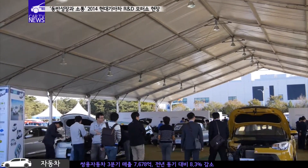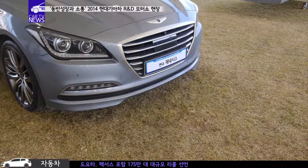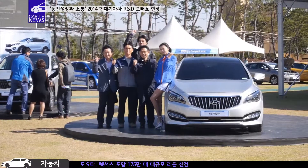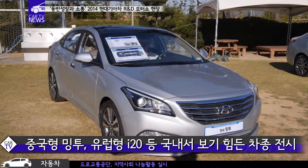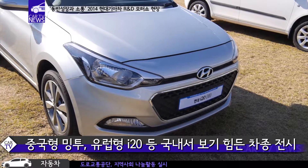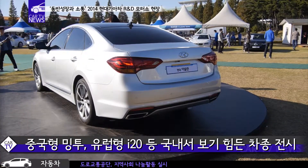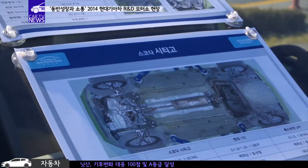특히 이번 전시는 친환경차와 연비 관련 기술에 중점을 뒀다고 하는데요. 이전 전시들보다 신차 비중을 60%까지 끌어올렸다는 것도 특징적입니다. 한국에는 출시되지 않은 중국 전략차종 밍투와 유럽형 모델인 I-20, 하반기 출시 예정인 신차 아슬란까지 평소에 쉽게 볼 수 없는 차종들이 전시돼 관람객들의 관심을 집중시켰습니다.